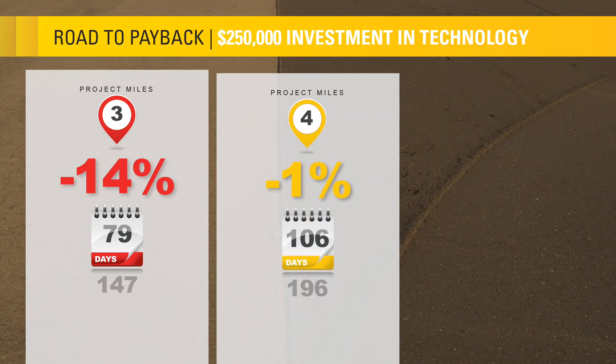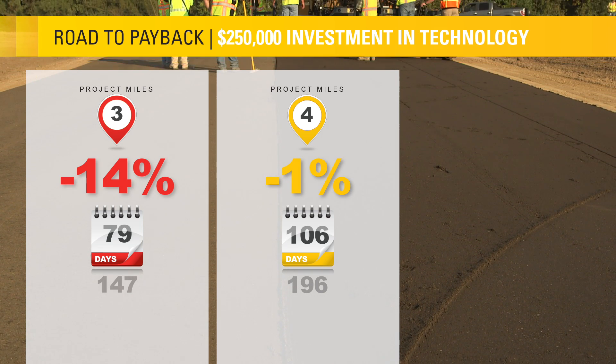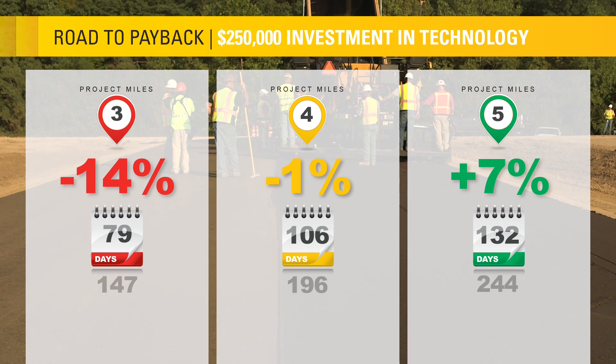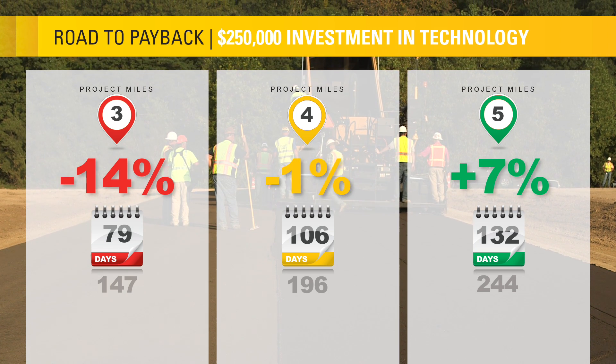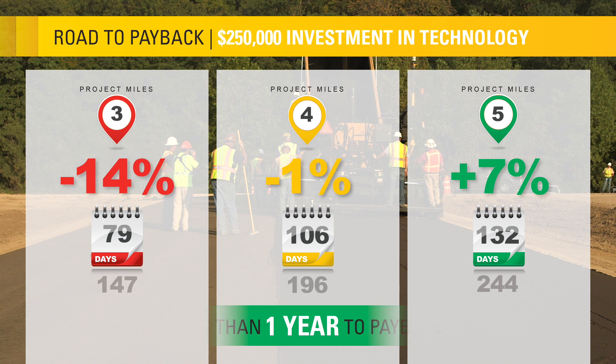But it's still short of a return on investment. However, 4 miles is nearly the breakeven point. That means for every mile thereafter, the customer is banking the profits. Customers report the road to payback using CAT Connect technology takes 6 months to 1 year.